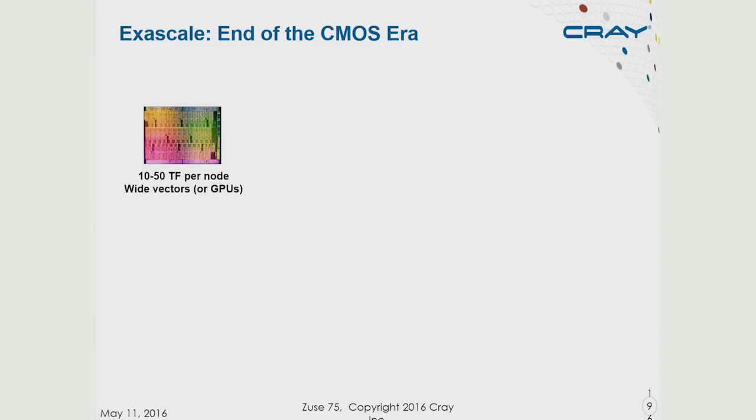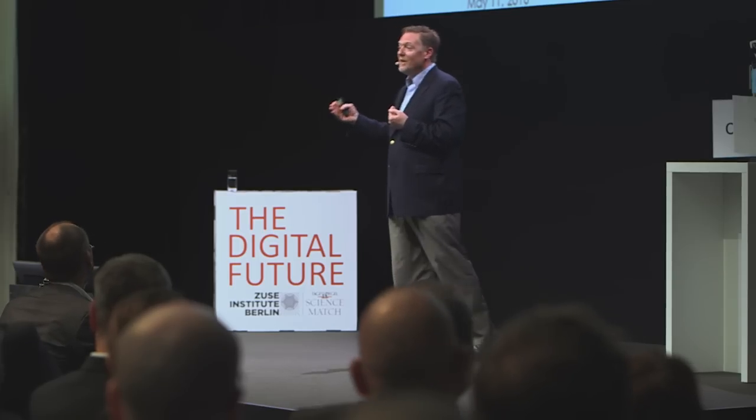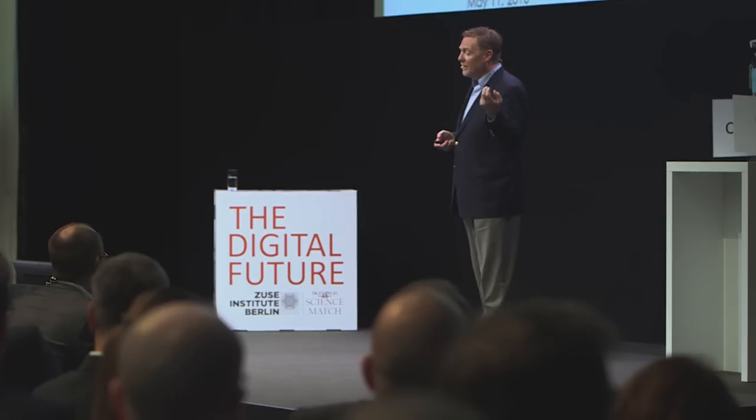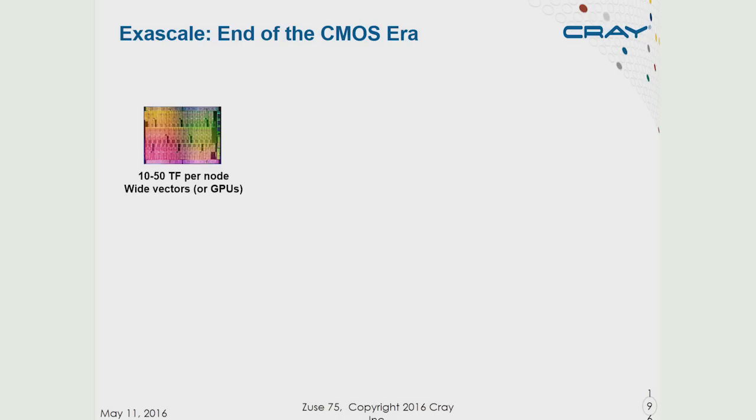We now have a pretty good view of what the end of the CMOS era is going to look like as we try to get to an exascale computer — 10 to the 18 operations per second. We'll comfortably get there. We will not, however, get to a zeta-scale computer — 10 to the 21 operations — using classical CMOS. CMOS is running out of steam. Moore's Law is coming to an end sometime in the next 10 to 15 years. The rate of progress has already slowed because of the end of voltage scaling. On a single chip, we can see our way to maybe 10 teraflops up to perhaps 50 teraflops of performance over the next decade, done either by using wide vector computations or GPUs.